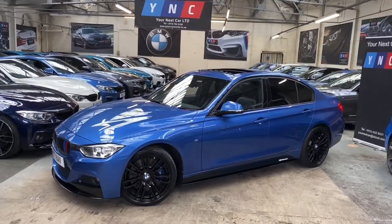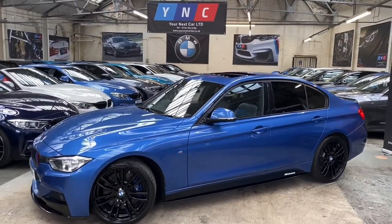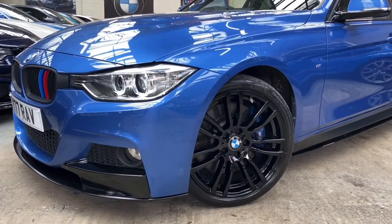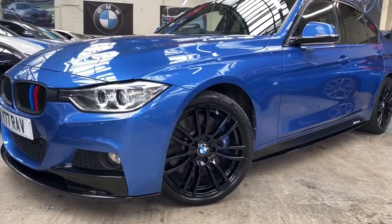Moving around the exterior, you'll see it's presented in the lovely Estral Blue. Alongside that, we've fitted the full Y&C M Format's body styling kit. We've also added the 19-inch 403M alloy wheels which are finished in gloss black.